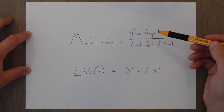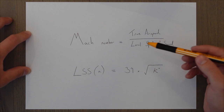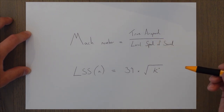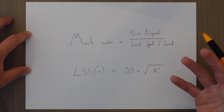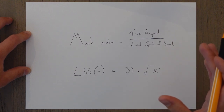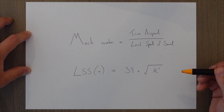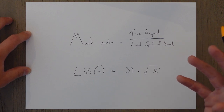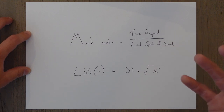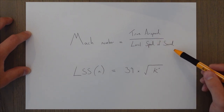If we're flying Mach 1 it means we're flying at exactly the speed of sound. It's written as local speed of sound because the speed of sound actually changes. You might remember from physics that it's around 340 meters per second, but it actually varies according to the absolute temperature. In aviation we use knots, so we use a different equation when finding the local speed of sound.